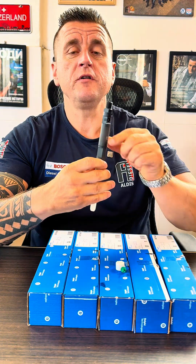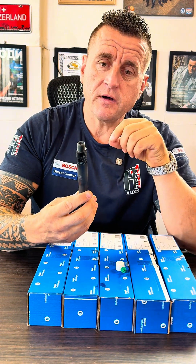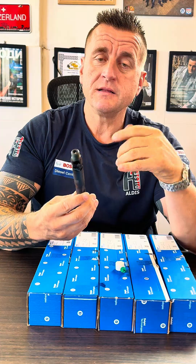Brand new injectors, all six, can easily lock down. Without an injector specialist they cannot be freed, and sometimes they lock down so badly that the valves need to be replaced. This is a huge operation you can easily avoid if you start bleeding them the right way.